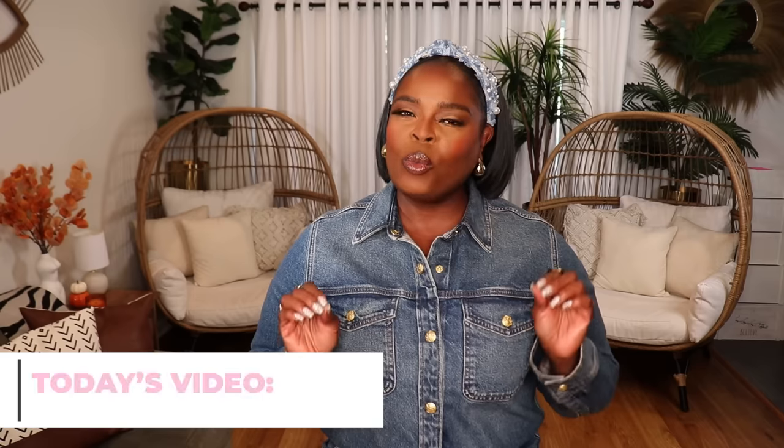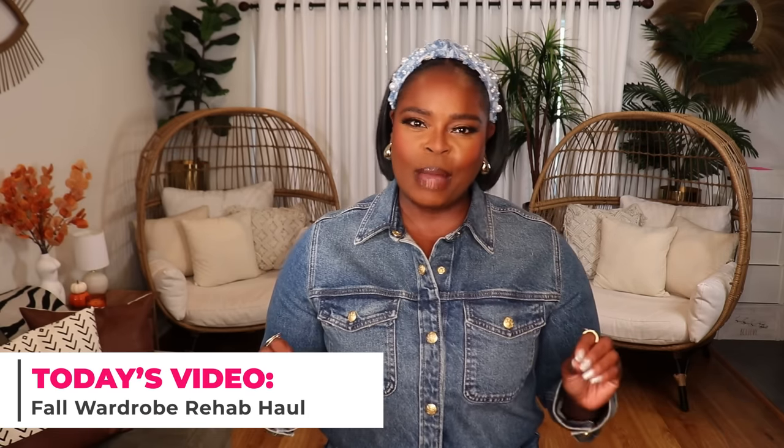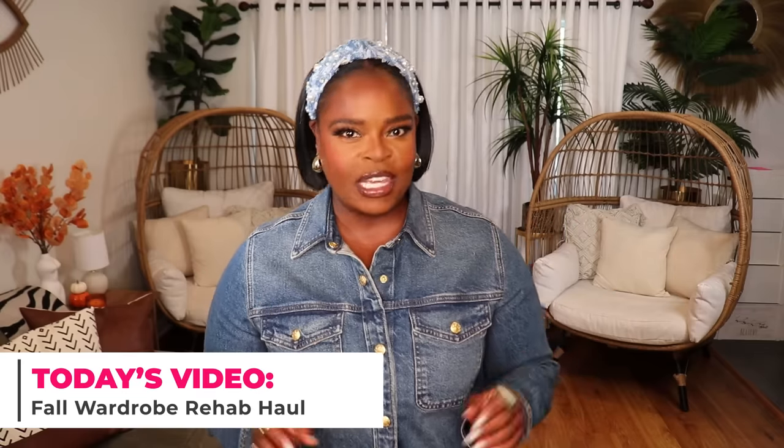Hi everyone, welcome to my channel, 10 Ways to Wear It — your home for relatable, wearable, and affordable fashion. I'm Alicia, and I'm calling today's video my wardrobe rehab haul. You all know I'm a fall girl — this is the time of year where I love getting dressed, even if it's just to run to Target, get some coffee, or go to a bookstore.